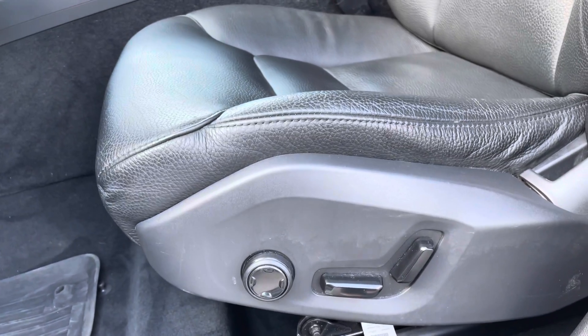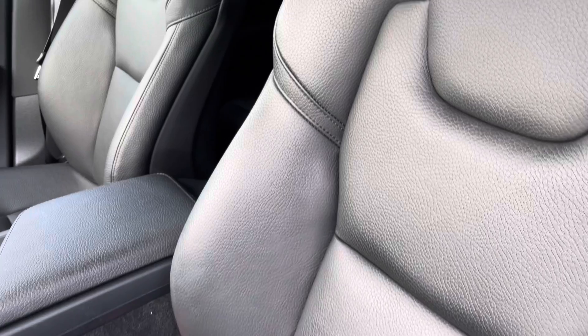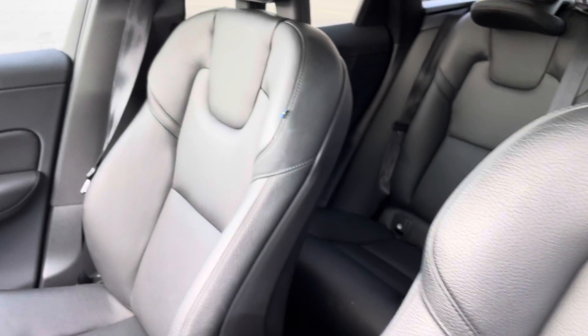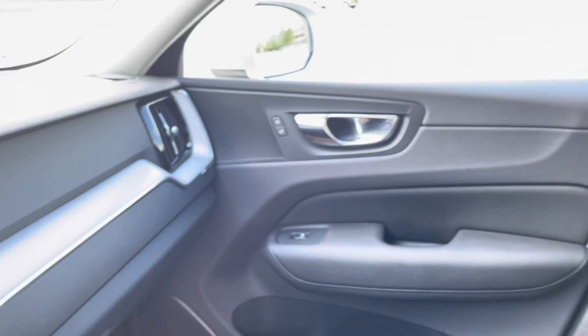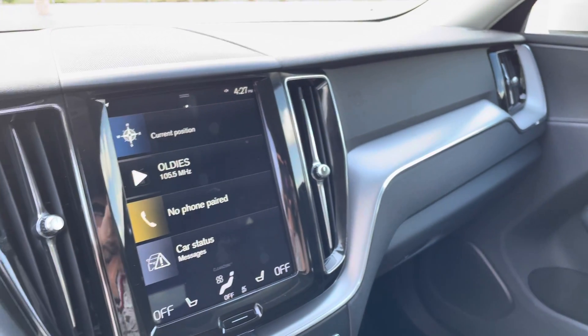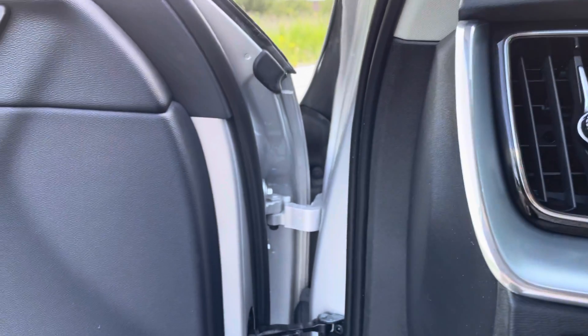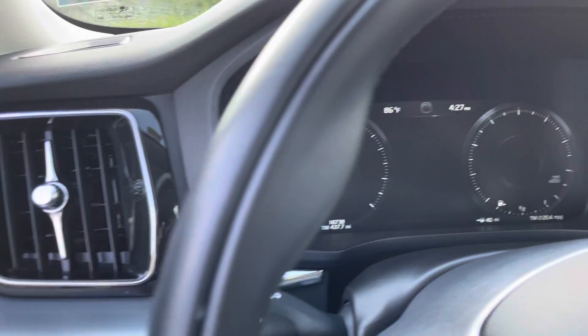Your seat controls are right here. This has great lumbar support. I really like the silver inlays — they really kind of tie everything together. You have the silver and black on the outside and the silver and black on the inside.